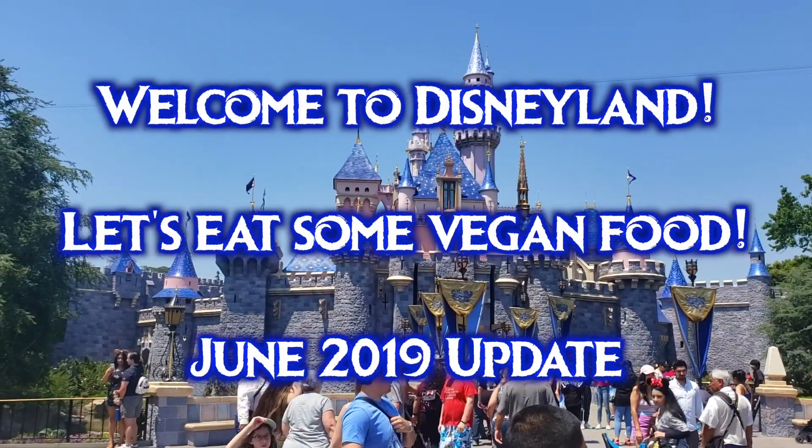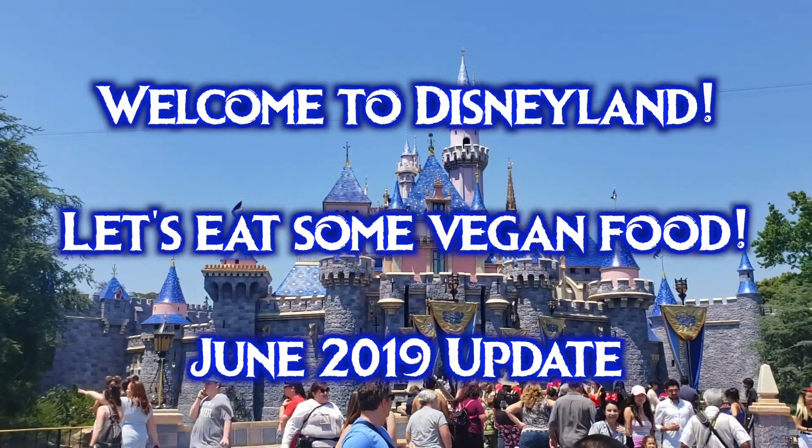Welcome to Disneyland! Let's eat some vegan food. These are the options to the best of my knowledge as of June 2019.